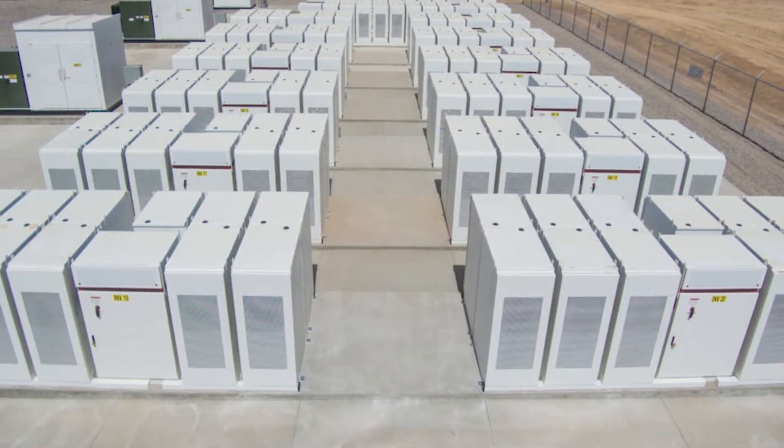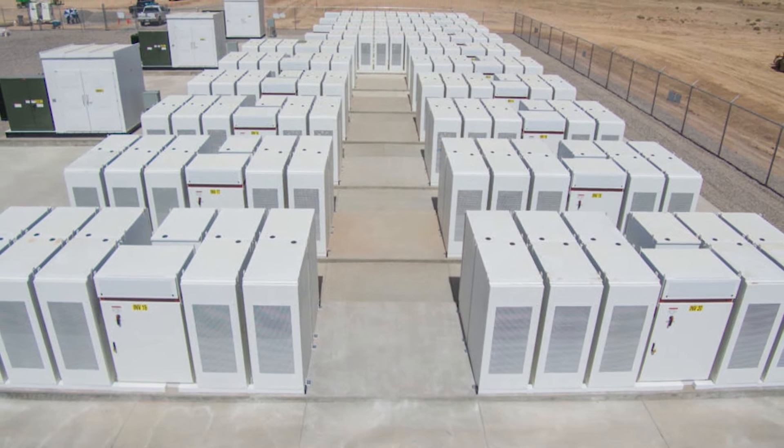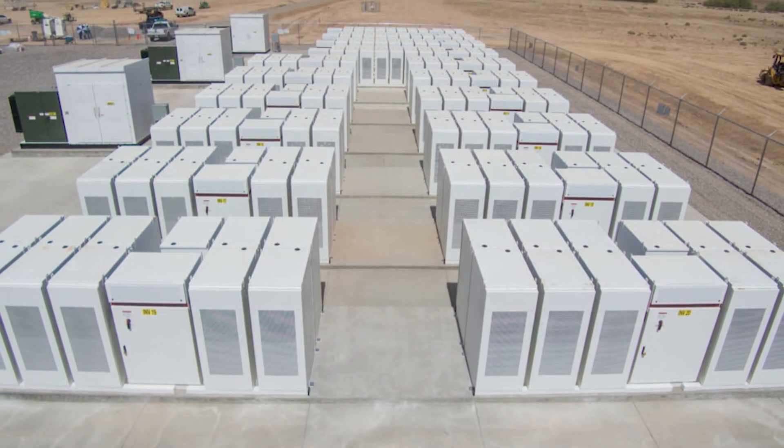The last point to think about is the achievable financial value of the solar plus storage system. This drives both the market understanding and project design. Successful financial modeling allows a developer to go to the bank and show these are the value streams and here's why. With newer markets like solar plus storage, this is particularly important for investors or lenders to be willing to put money behind projects.